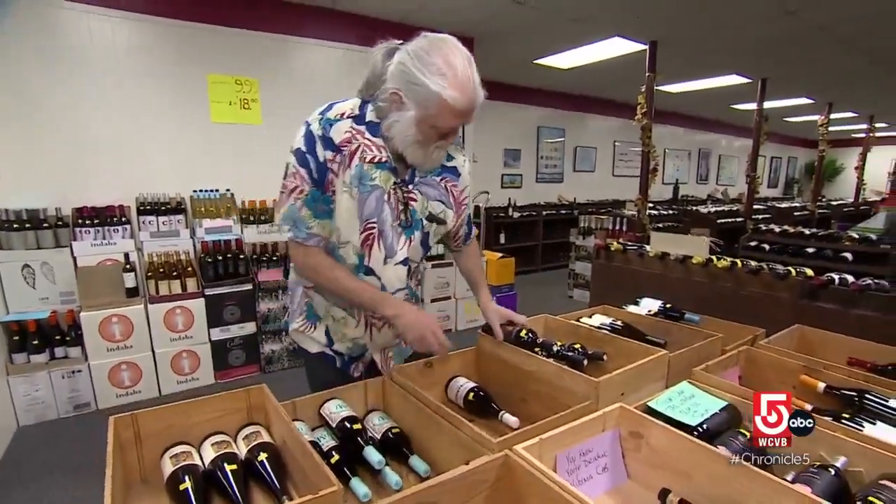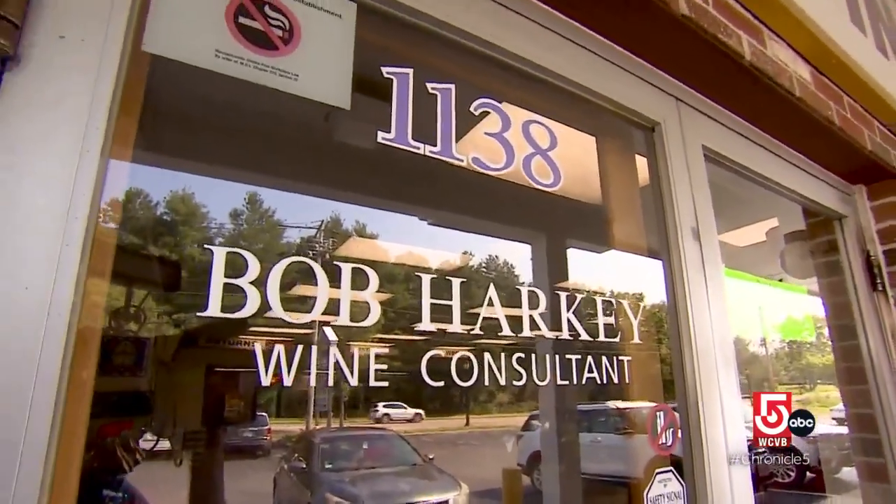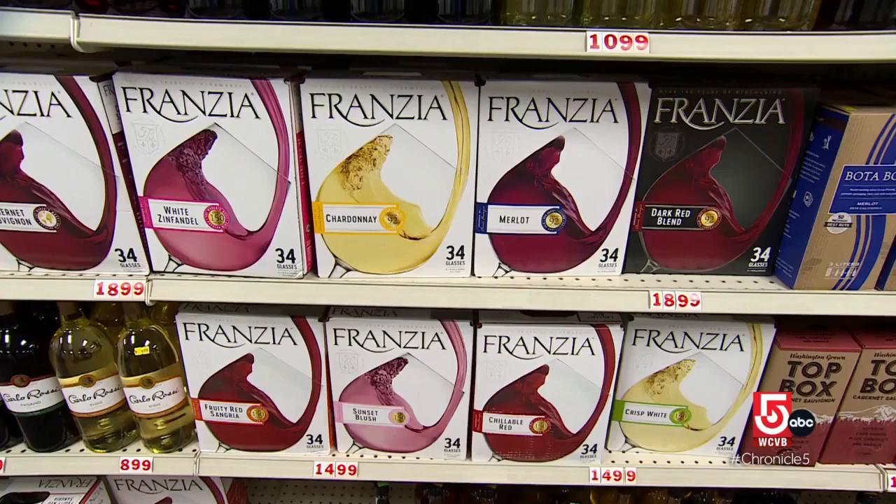Harky has tasted and approved every bottle in the shop himself, but don't call him a sommelier. A sommelier is only someone who works in a restaurant — he teaches people to be sommeliers.